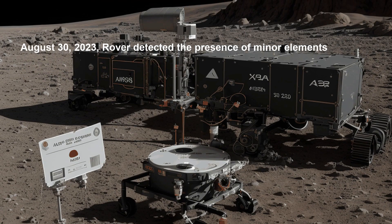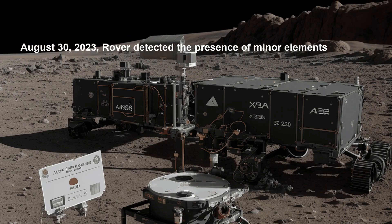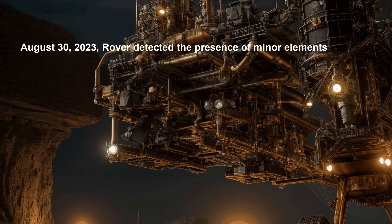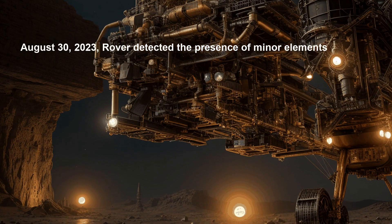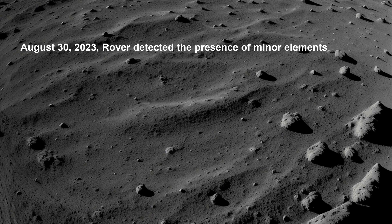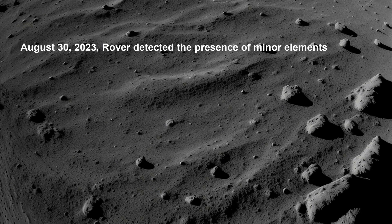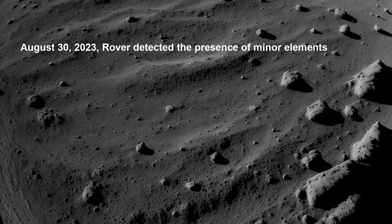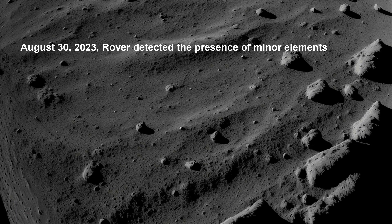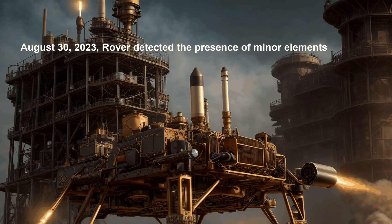The APXS — Alpha Particle X-ray Spectrometer — on board the Pragyan rover detected the presence of minor elements such as potassium, calcium, and iron. These elements are crucial for understanding the formation and evolution of the moon. Additionally, the rover captured images of the lunar surface, aiding scientists in mapping the terrain and identifying potential landing sites for future missions.